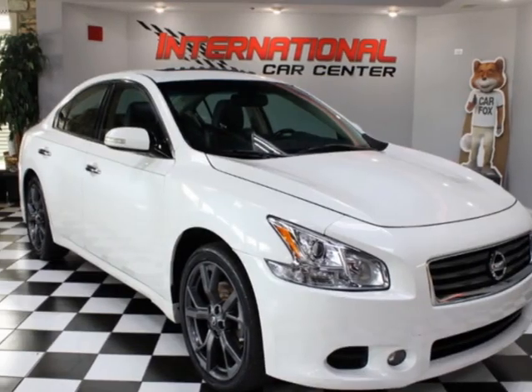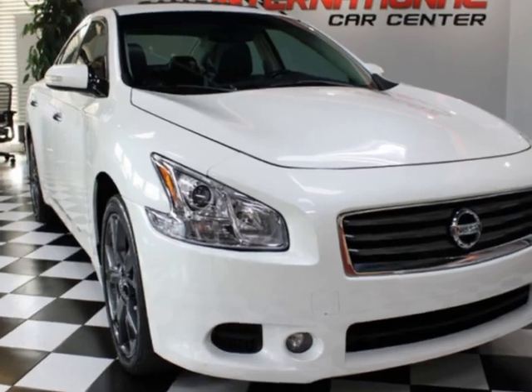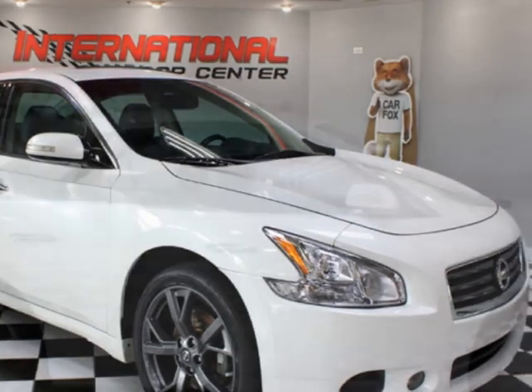Come take a look at this 2014 Nissan Maxima SV, a clean Florida car, just serviced. This vehicle has just under 103,000 miles. For your protection, a warranty is available for this vehicle.